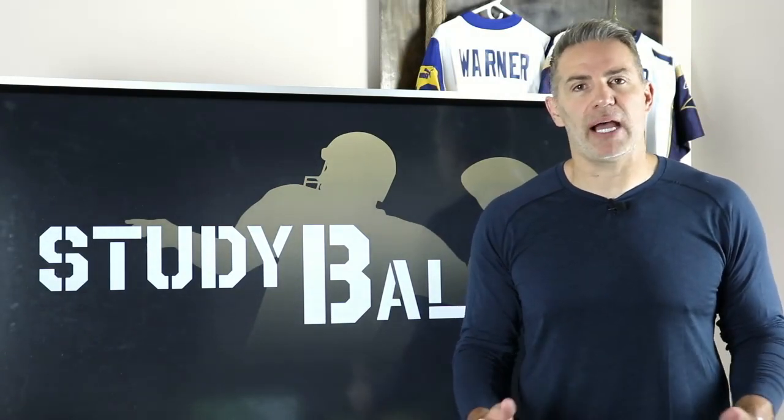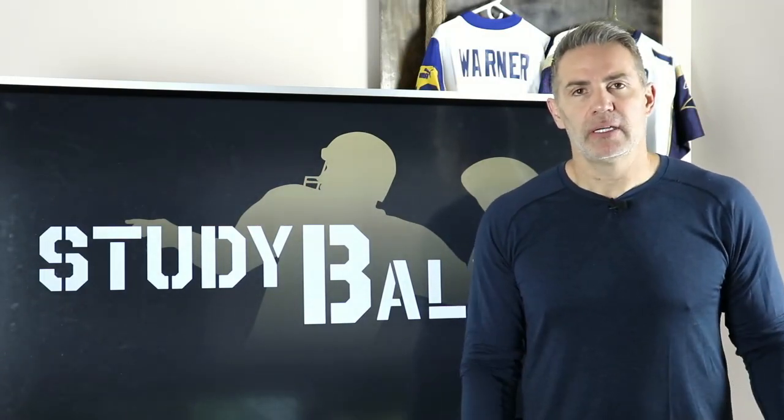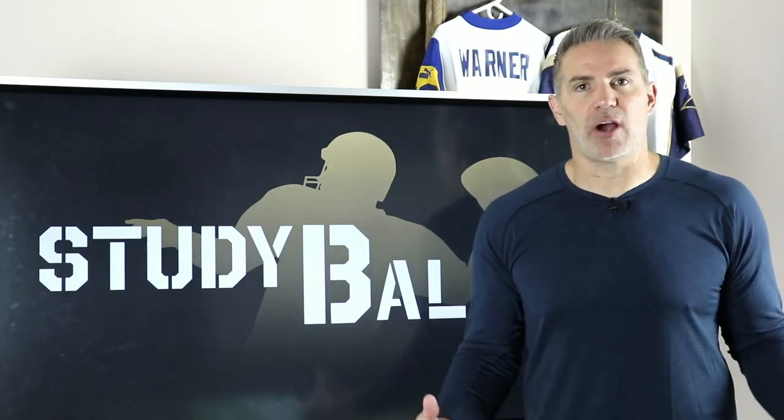This week on Study Ball, we're continuing our team-by-team, division-by-division breakdown. We started with the NFC West last week, beginning with the Seattle Seahawks and their offense and defense. Now we're going to move to the second-place team, one of my former teams, the Los Angeles Rams, and we're going to take a look at their offense.